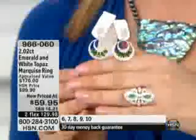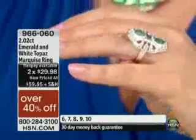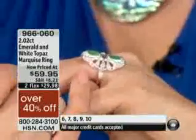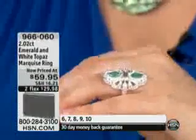Emeralds are so much more expensive than chrome diopside. Yet this ring is appraised at $170, and today it's $59.90 — two flex pays of $29.98, 40% off the HSN price. And we also have white topaz — let's not forget we've got white topaz in there, over a carat: 1.26 carats, mined in Brazil. They're set — they're not chips. They're genuine round 1.75 millimeter white topaz.